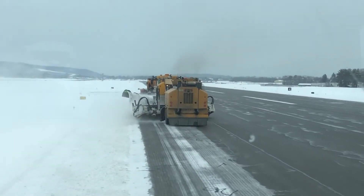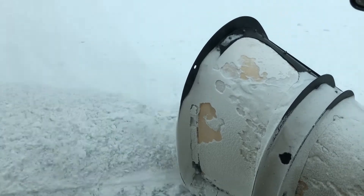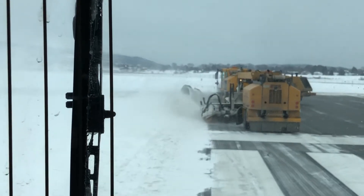And to clear off the runways, they use these trucks, which are combination plows, brooms, and blowers — and they cost about a million dollars a piece.